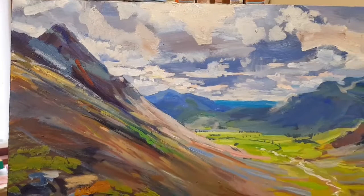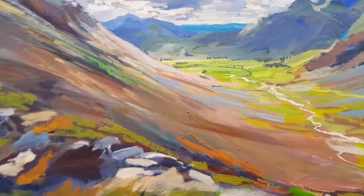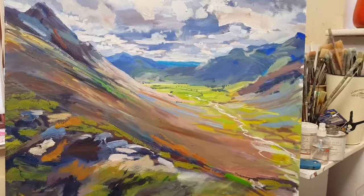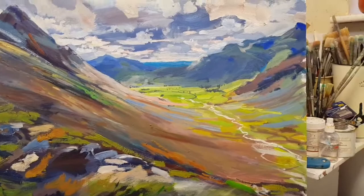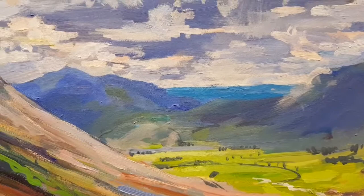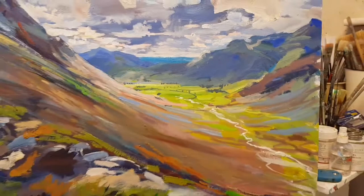I was particularly keen to get this sense of perspective, a depth to the painting. Getting depth in a painting is sometimes quite difficult. One way of doing it is to pale the colours down, add some white to the colours, but I didn't want to lose the intensity of these distant colours. So I've tried to keep those wonderful deep blues in those distant mountains, but still breathe sort of air into the painting, to put space into the three-dimensional shape.